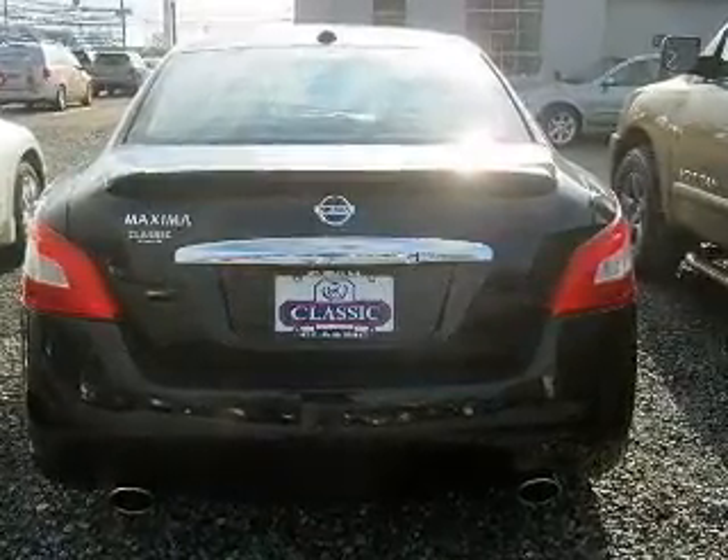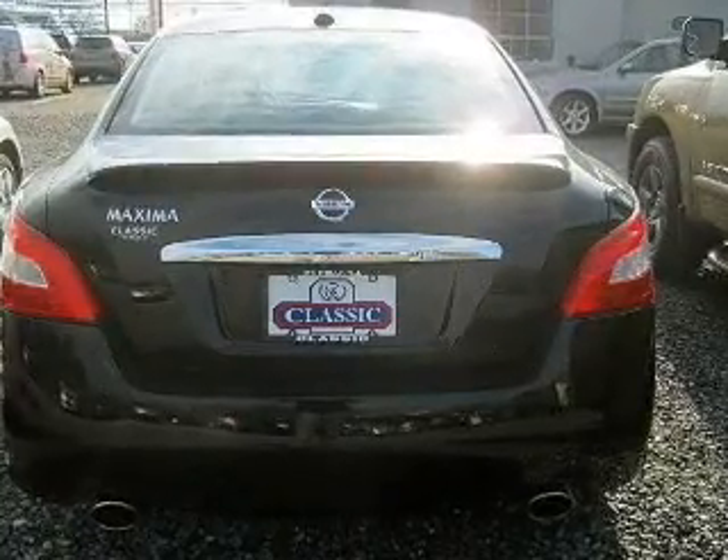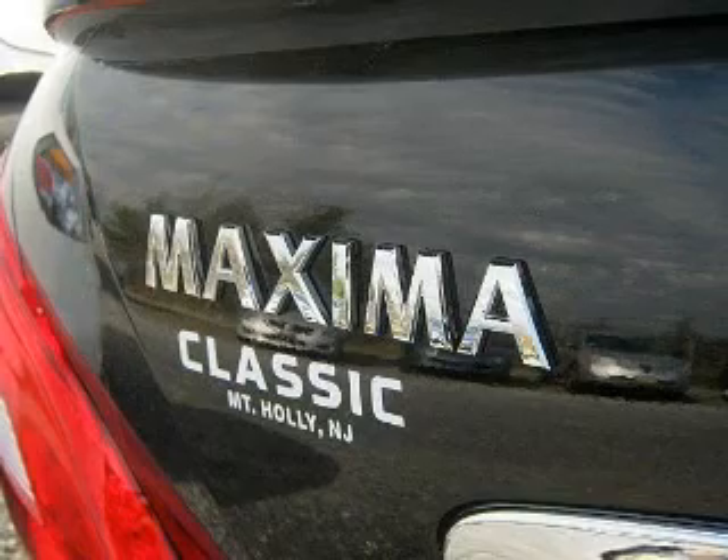Heated seats are a desirable comfort feature. He's always hot and she's always cold — solve this problem while driving with dual temperature controls.